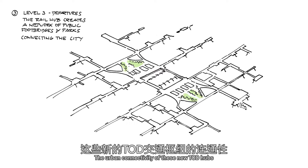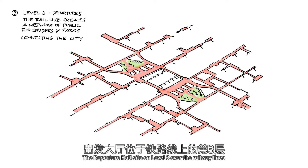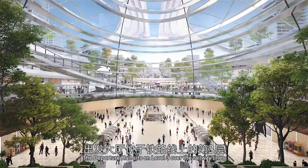The urban connectivity of these new TOD hubs occurs at multiple levels. The Departure Hall sits on Level 3, over the railway lines, accessible from each direction of the city via the network of elevated walkways and public parks.